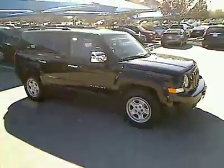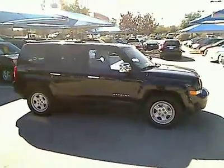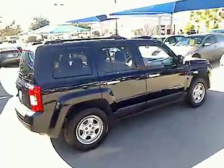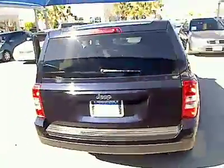The 2011 Jeep Patriot is unmistakably a Jeep. It looks like a cross between a Jeep Liberty and Jeep Compass, or maybe a three-quarter scale version of the big Jeep Commander.